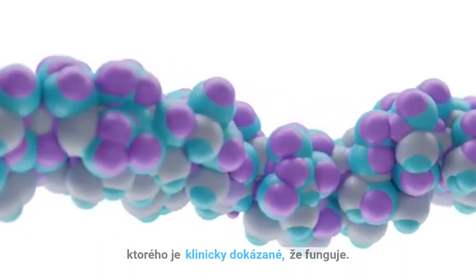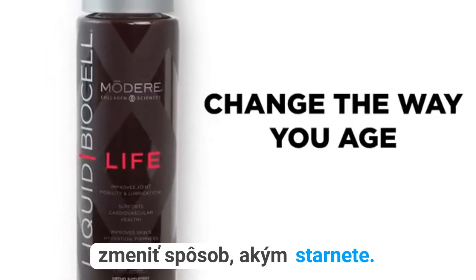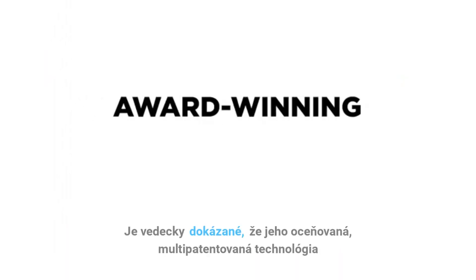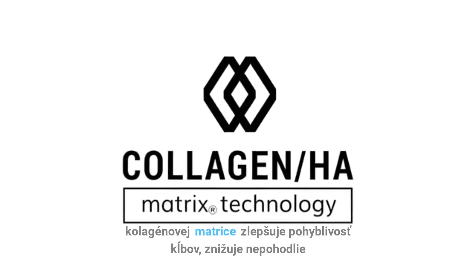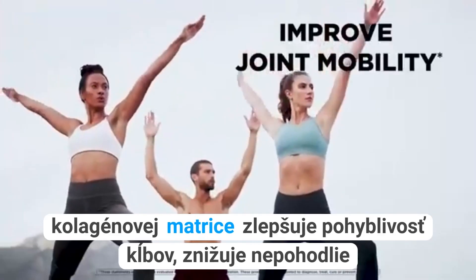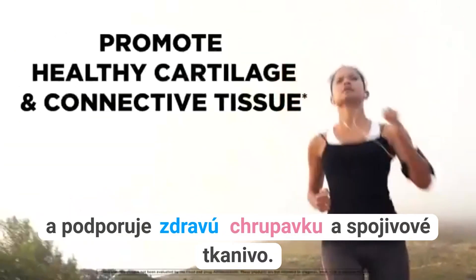But there is one kind of collagen clinically proven to work – Modere Liquid BioCell Life can change the way you age. Its award-winning, multi-patented collagen HA matrix technology is scientifically shown to improve joint mobility, reduce discomfort, and promote healthy cartilage and connective tissue.